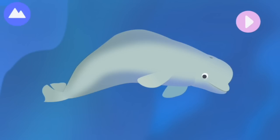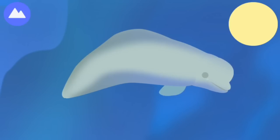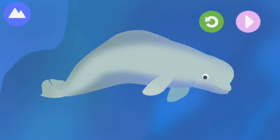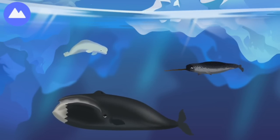This whale is very vocal — it sings, whistles, and makes clicking sounds to communicate. Let's build a whale! Dorsal ridge — this whale uses its dorsal ridge. Its tears are like jelly to keep its eyes moist and clean. Pectoral fin. Blowhole. This is a beluga whale. These are Arctic marine mammals.